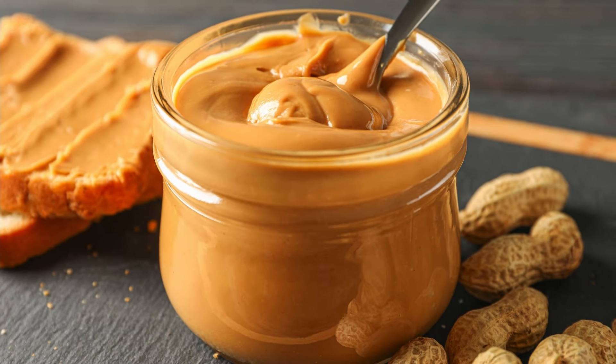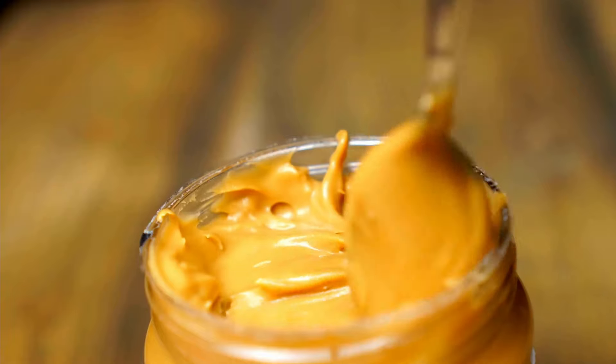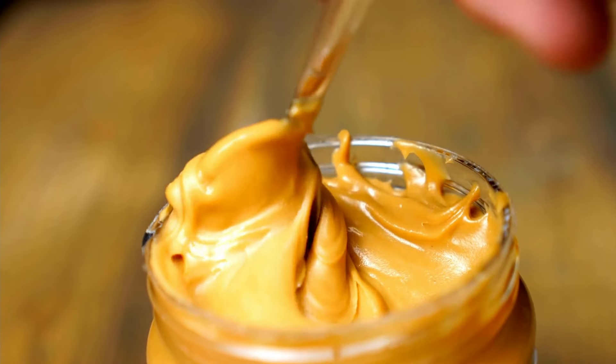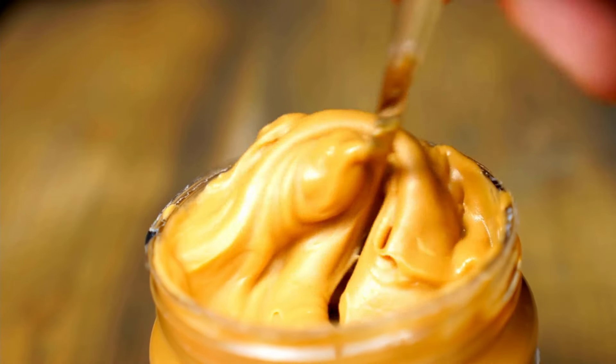Peanut butter. Peanut butter is high in protein and healthy fats, making it an excellent snack option. Spread it on crackers or toast, or add it to smoothies for extra energy.